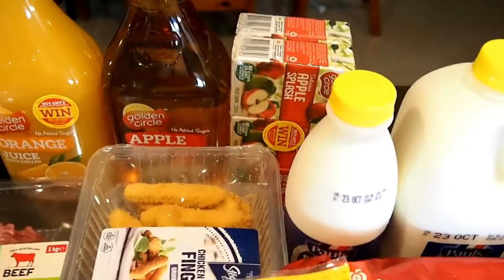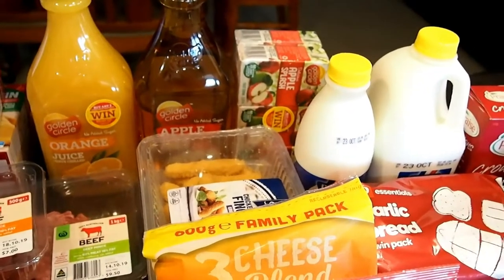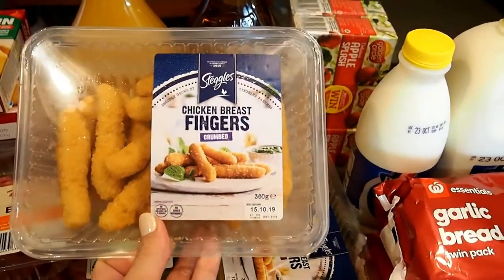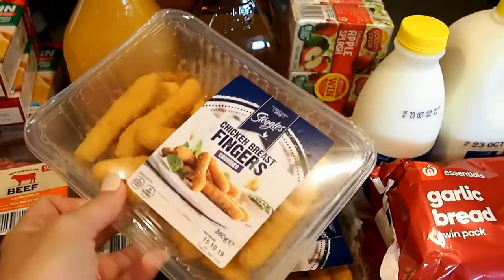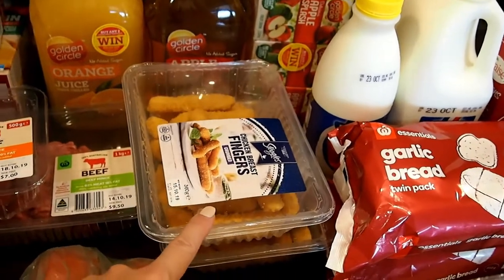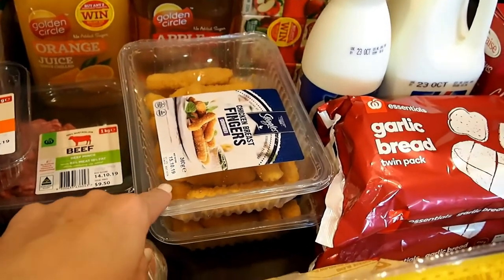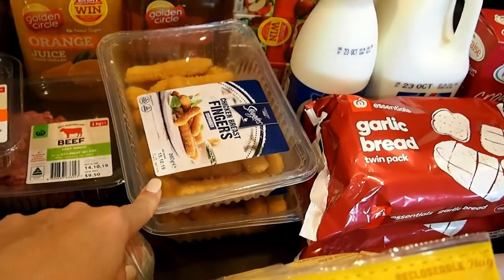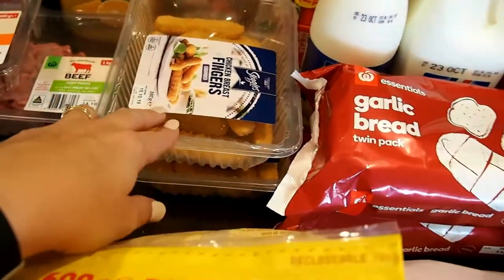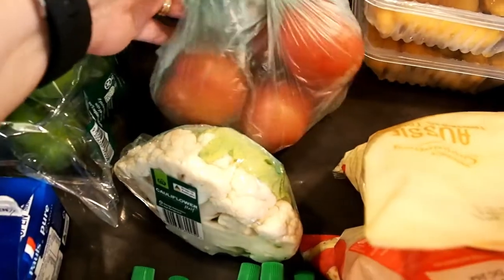I got some apple and orange juice for the boys on the weekend, plus some poppers to throw in the car fridge when we go out. I also picked up some chicken breast fingers — they were half price at about $3.50 each. They're a quick and easy lunch or snack on weekends, and I've also cooked them up before and put them in the boys' school lunches. I can put them in the freezer and use them as needed.